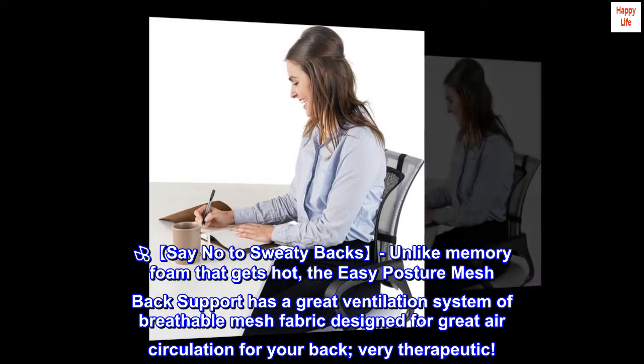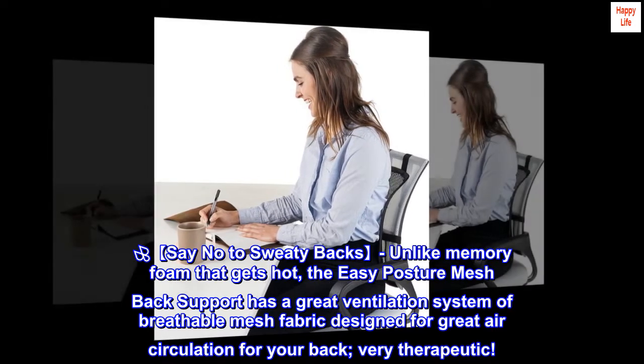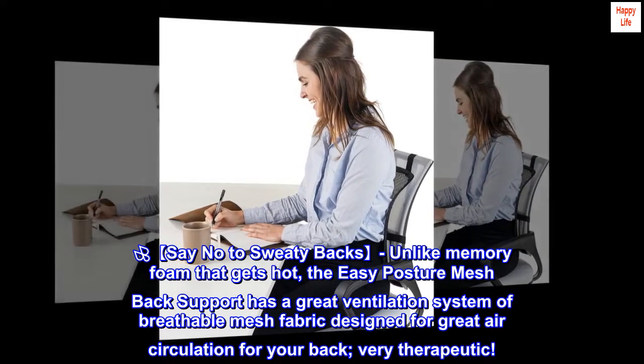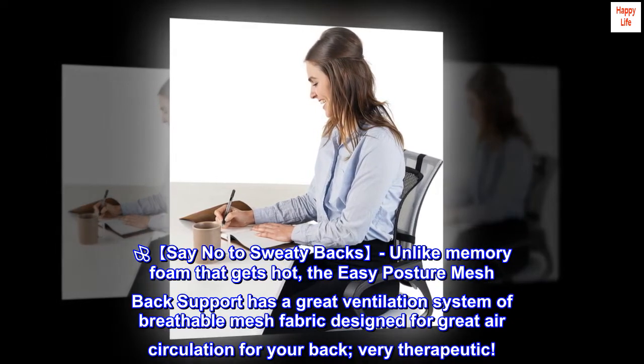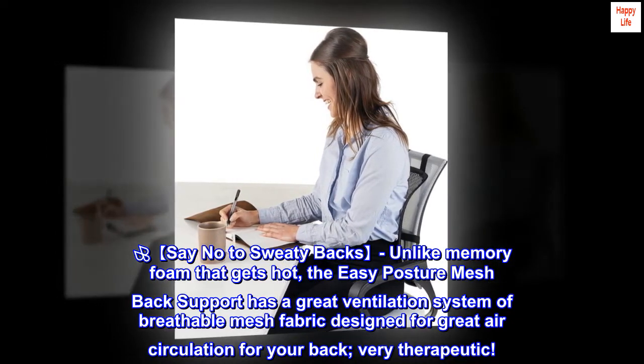Say no to sweaty backs. Unlike memory foam that gets hot, the Easy Posture Mesh Back Support has a great ventilation system of breathable mesh fabric designed for great air circulation for your back. Very therapeutic.